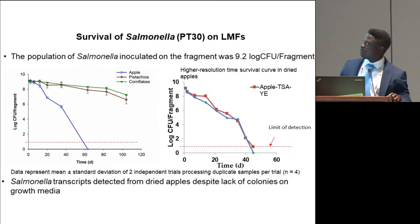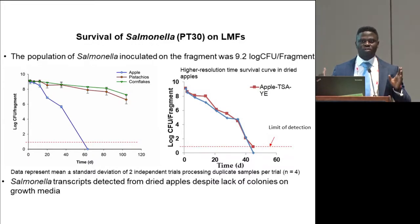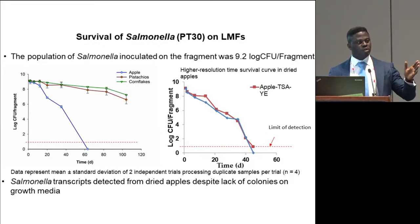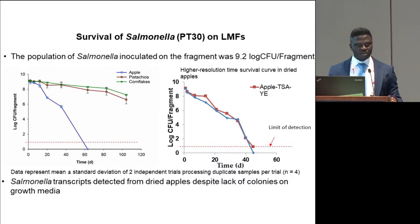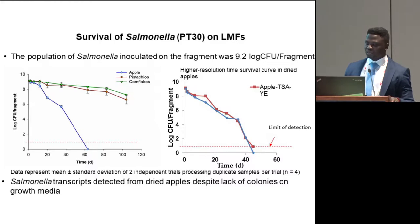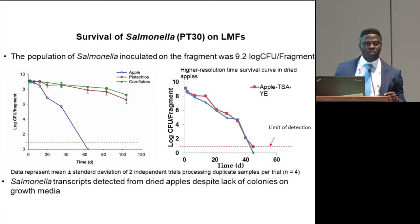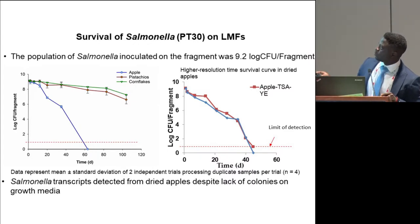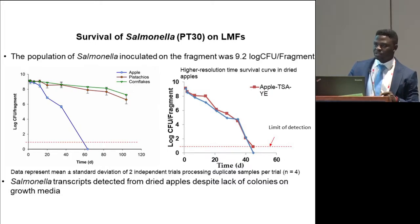After inoculation, the product was inoculated at about 9.2 log CFU per gram. We employed this high inoculum level because we wanted to ensure sufficient cells to obtain sufficient RNA concentration for sequencing. For all products after three hours, the reduction in population was very minimal. However, for cornflakes and pistachios, we noticed a progressive decline in the population of salmonella up to about two log after 110 days. For apple, we noticed a very drastic decline in population, and as of 63 days the population was below the detection limit of 10 CFU per fragment.